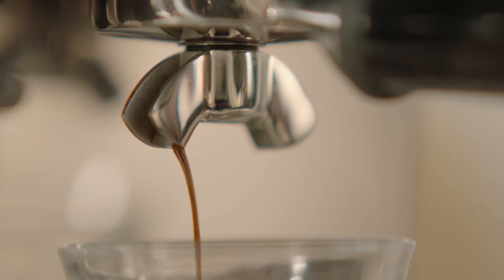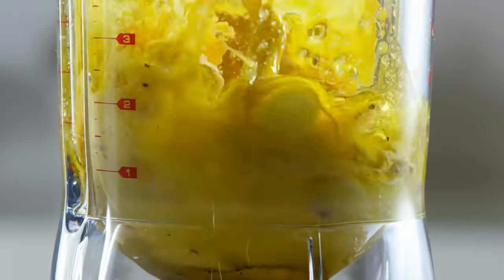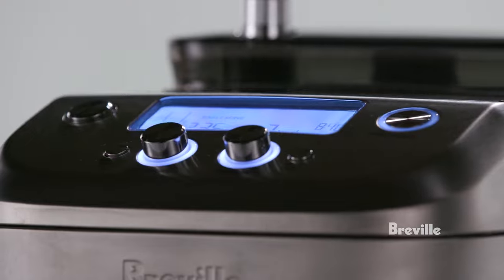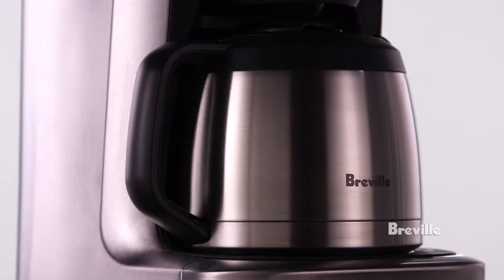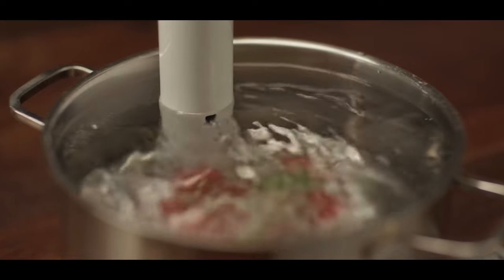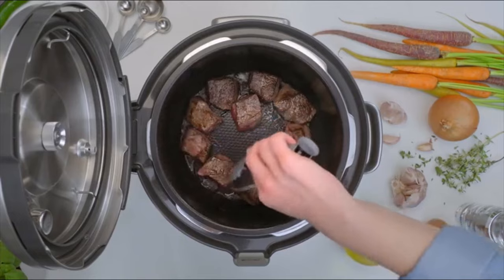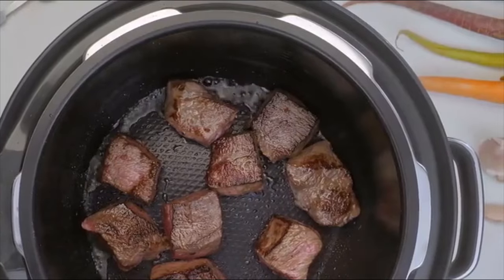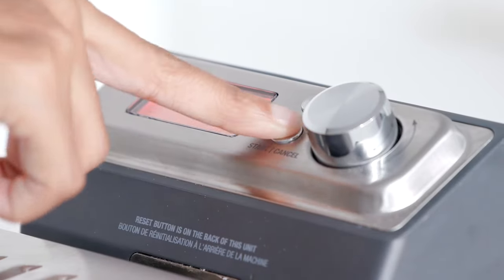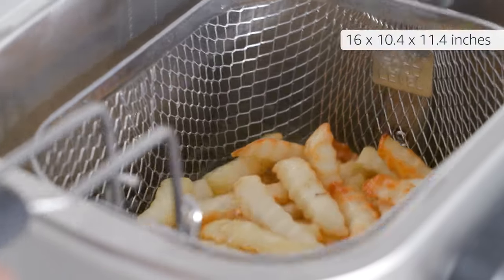Today, I'm going to show you 11 Breville appliances that you didn't know you needed. Breville is a brand that makes high-quality and innovative kitchen appliances that can make your life easier and more enjoyable. Whether you want to make espresso, air fry, blend, toast, microwave, sous vide, waffle, slow cook, fry, or mix, Breville has an appliance for you. In this video, I'm going to show you each of these 11 Breville appliances and tell you why you need them in your kitchen. So, without further ado, let's get started.